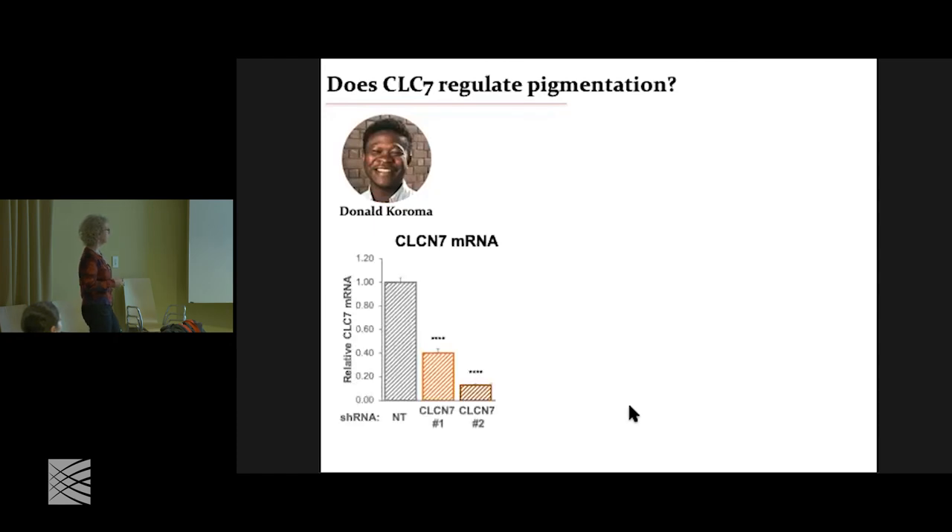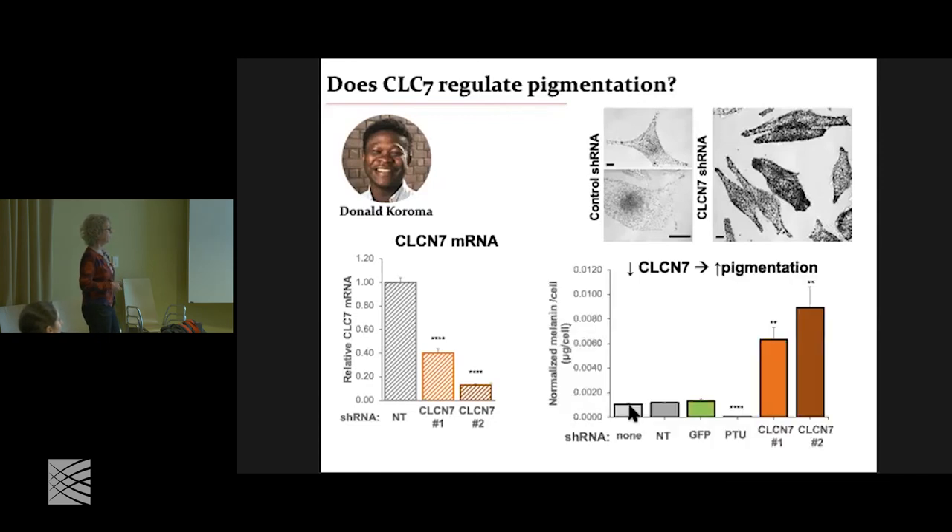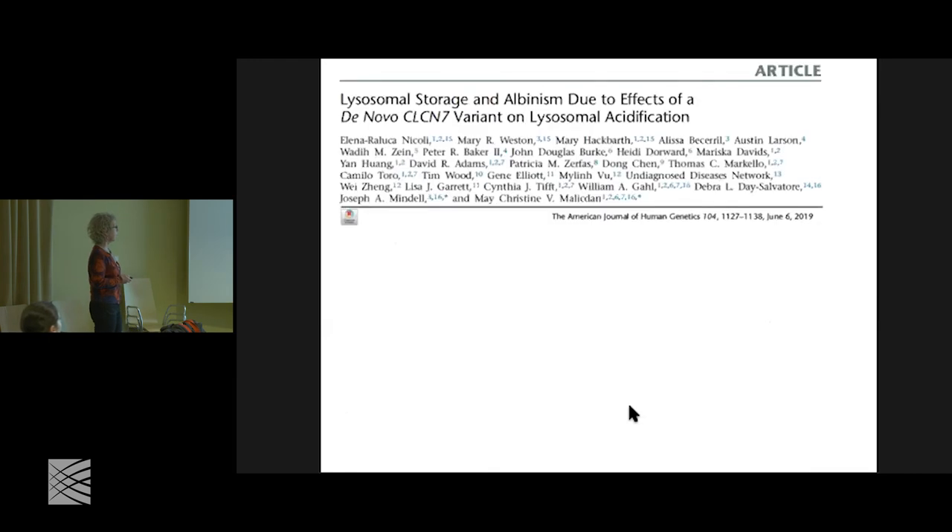This is the work of Donald, a remarkable grad student in the lab. We had a number of shRNAs — this is a representative two. We knocked down CLC7 and what we see is that the cells become really dark. When we measure the melanin, compared to no transfection, non-targeting, or GFP controls — and cells bleached with a tyrosinase inhibitor as a no-melanin control — you see almost a 10-times increase in melanin. Less CLC7 means more pigmentation. CLC7 is the transporter that acidifies lysosomes, so less acidification, more pigmentation — we're going in the right direction.